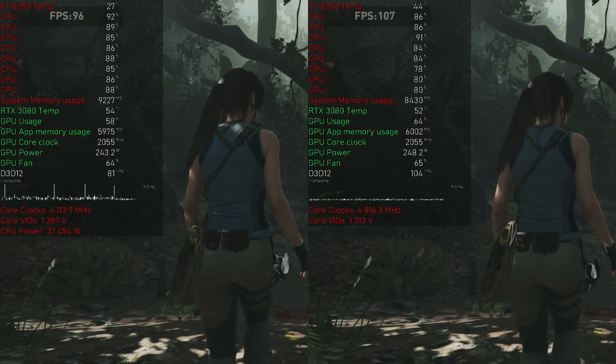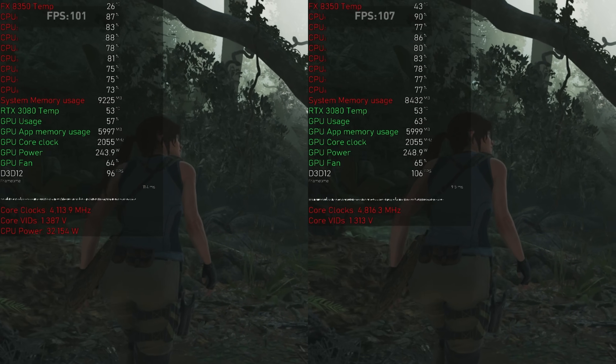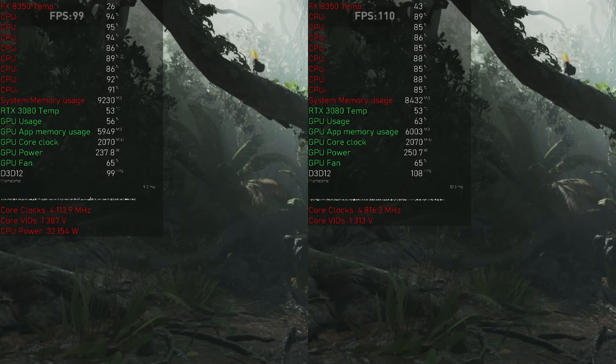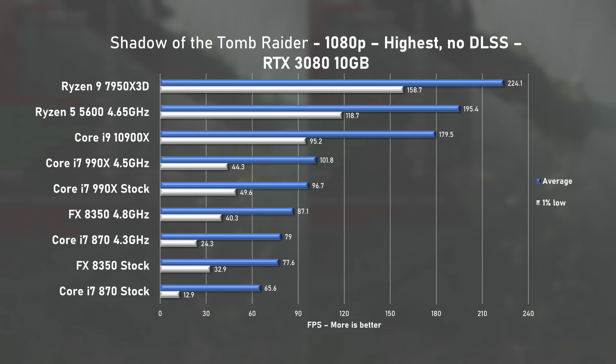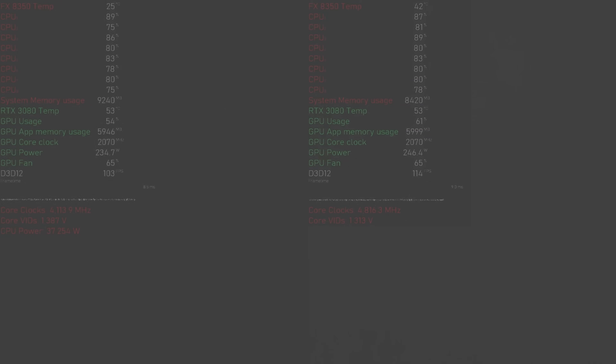Shadow of the Tomb Raider puts good strain on any CPU and the FX8350 was hitting 90% usage at times, with the 3080 at around 60%. At stock speed, it managed 77FPS on average with 1% lows at 33. Overclocking pushed the average FPS to 87, a nice 12% improvement and good enough to beat the i7-870.